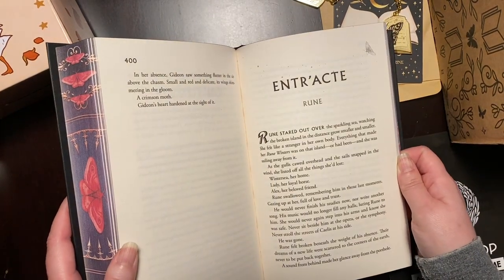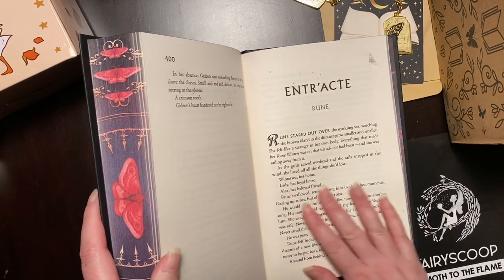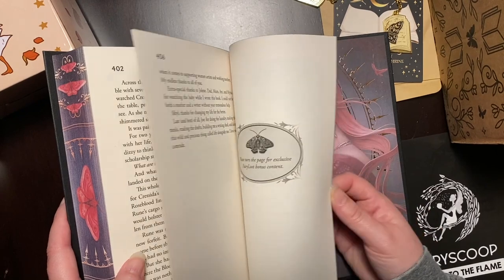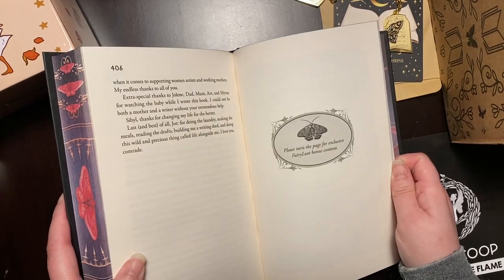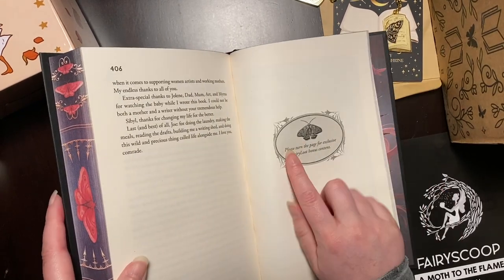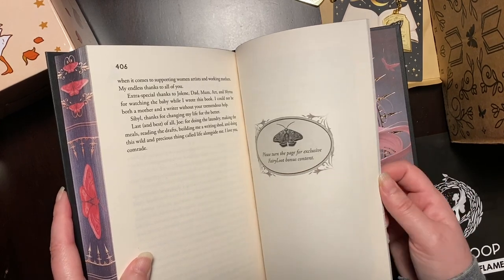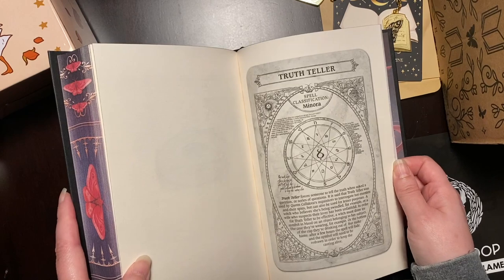The print is huge on this — look at how big that is. This is 406 pages. And then it says, 'Please turn the page for exclusive Fairyloot bonus content.' We like the bonus content.